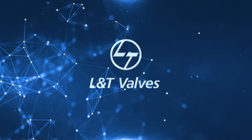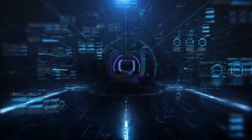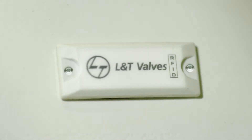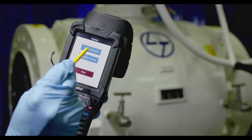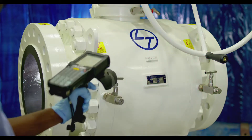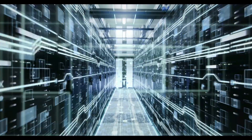L&T Valves introduces ValveTrack, a path-breaking digital traceability solution that leverages RFID technology. ValveTrack comprises passive RFID tags, RFID readers, and a cloud-based secure data storage system. RFID tags attached to the valves act as a hyperlink to L&T Valves' ValveTrack database.